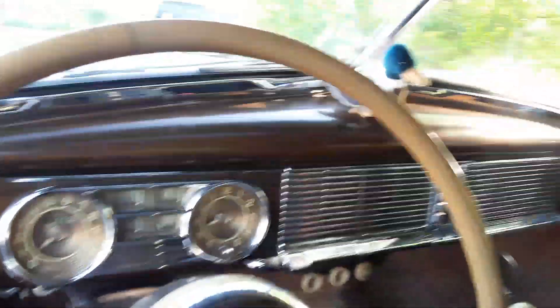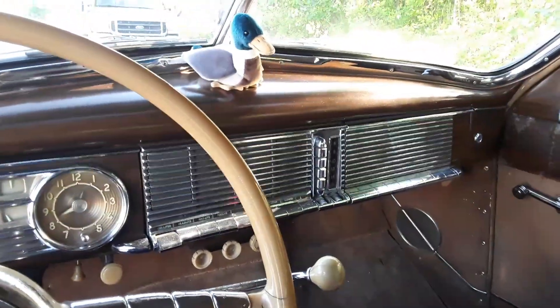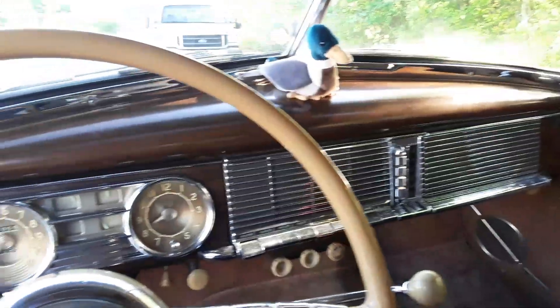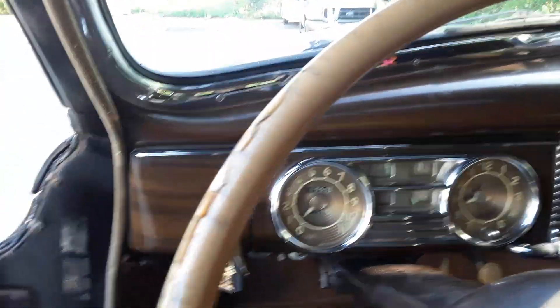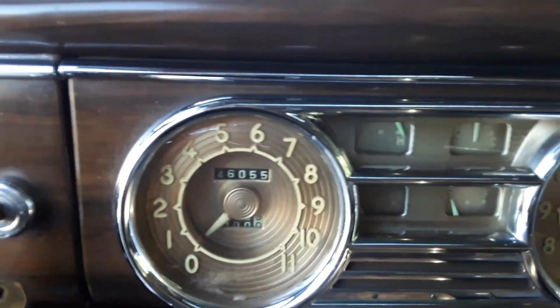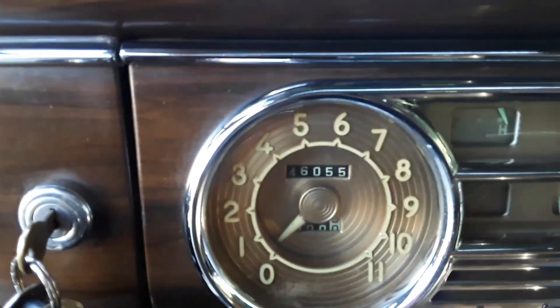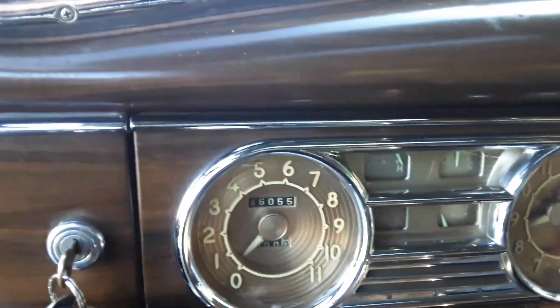That's the original dashboard. Apologies if the camera work is a little shaky — I'm doing this with a phone camera. That's the original wood graining on the dashboard. In all the documented years, this is a 46,000 mile car. It had about 44,000 and change on it when I got it; I've put a couple thousand miles on it in 13 years.